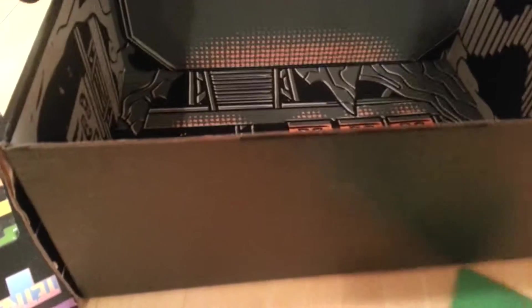My phone decided to stop recording for no reason. Maybe I hit a button or maybe it's just stupid. But there's only a couple things you didn't see, so let's get to it in this part 2 video of Loot Crate, December 2014.